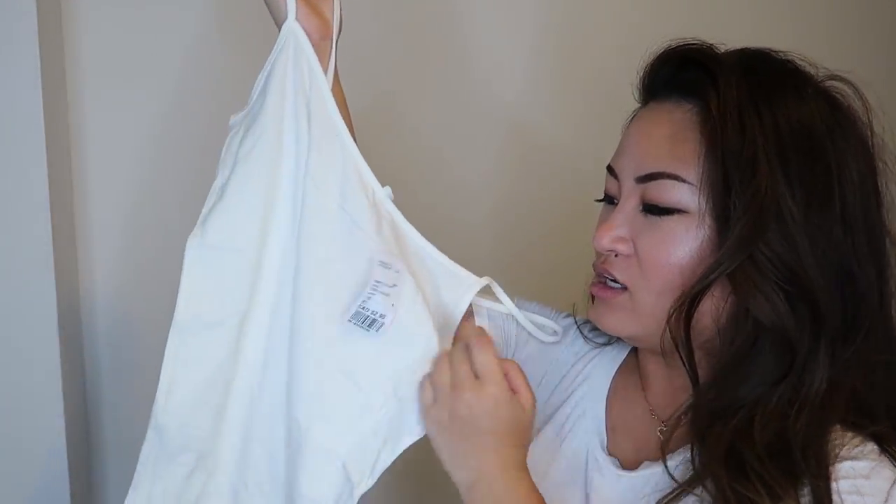I'm going to start off with this basic tank that I got from Forever 21. I literally wear tank tops under all my clothes because I just feel more comfortable that way, and it is a lifesaver if your clothes are see-through. So I just got this basic white cami tank, which is $2.90. They have them in all sizes and a ton of colors. Usually I just get white, tan, and black.